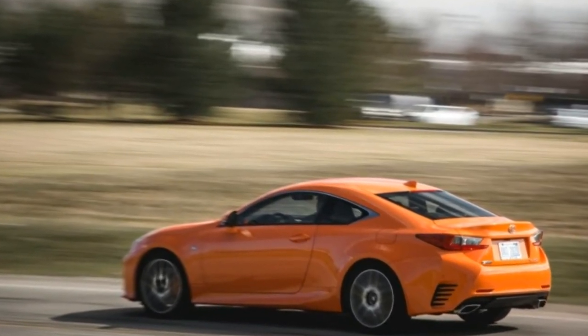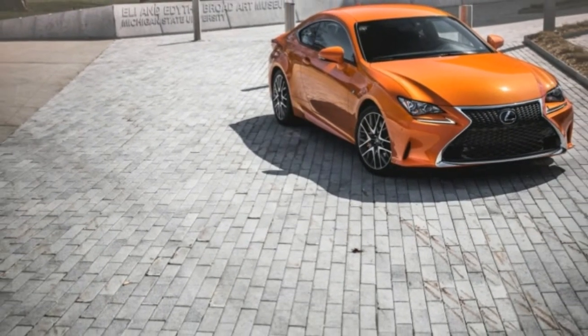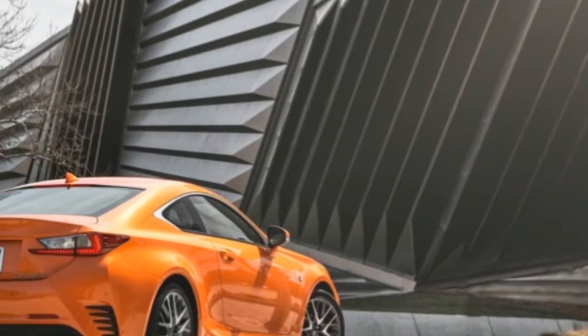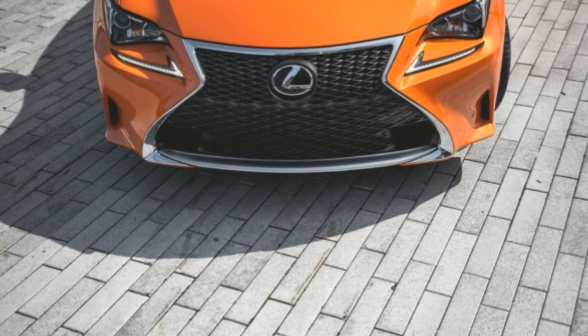The Lexus RC is a relative newcomer to the compact premium coupe segment, which perhaps is why this radical coupe seems to be striving. The twisted hourglass grille, sculpted from meringue fenders, ribbed tail lamps, and squinty side glass distinguish this Lexus from the more staid competitors.